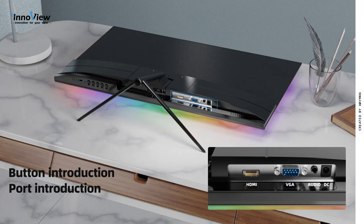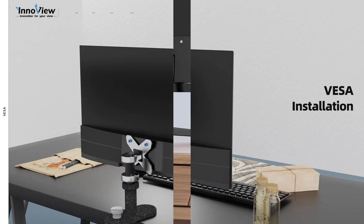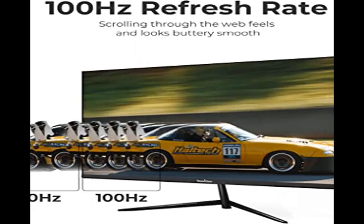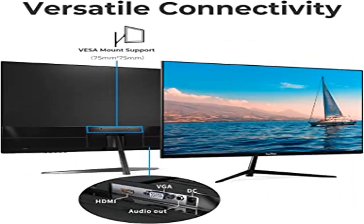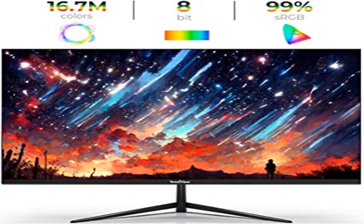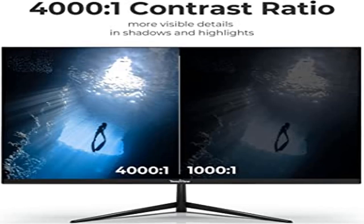The INOVU 24-inch gaming monitor adopts an upgraded panel with anti-flicker technology, supports 8-bit grayscale, covers 99% of sRGB color gamut, and more than 16.7 million colors. With HDR and low blue light eye protection, it restores true colors. Brightness 250 nits, 4000:1 contrast ratio delivers deep blacks and bright whites so you can see even the darkest or brightest scenes.